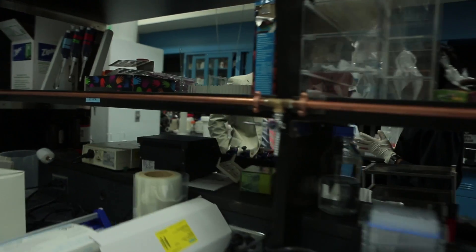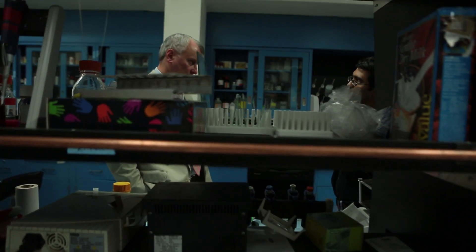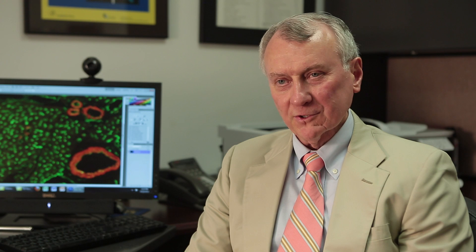Throughout my career I've had a lot of students go through my laboratory. We've had undergraduate students, I've even had high school students. It's exciting to have young people, and I had this great idea when I was a young person.